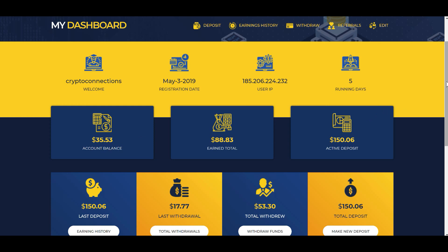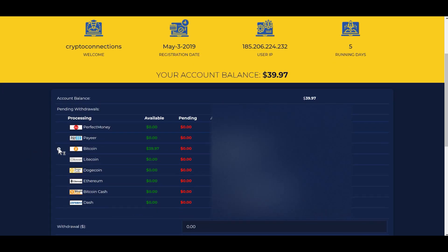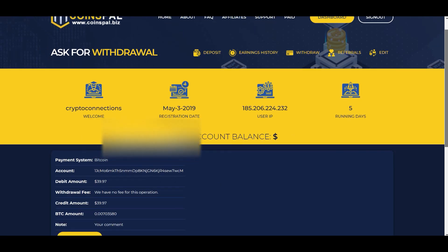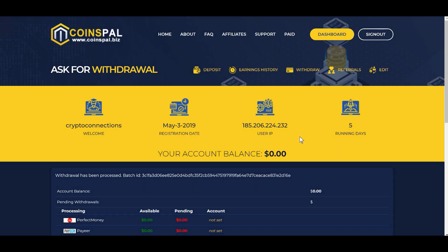So I'm going to go ahead and do that now. I click on withdraw, go down here, click on Bitcoin, put in the total of $39.97, and request. Scroll down again and confirm. And now you can see my account balance is zero. And did you hear that? It literally, in seconds — it wasn't even a minute — in seconds, it hit my wallet account. Incredible.